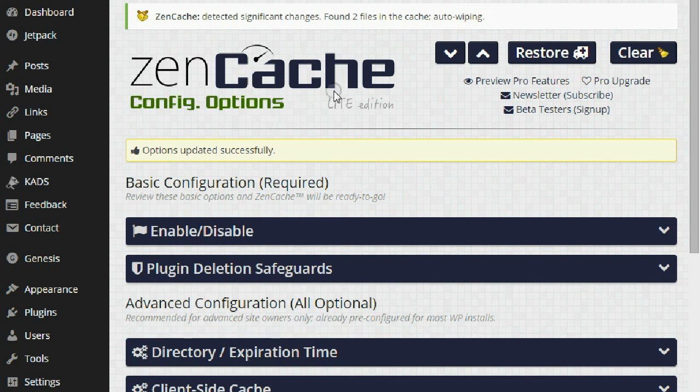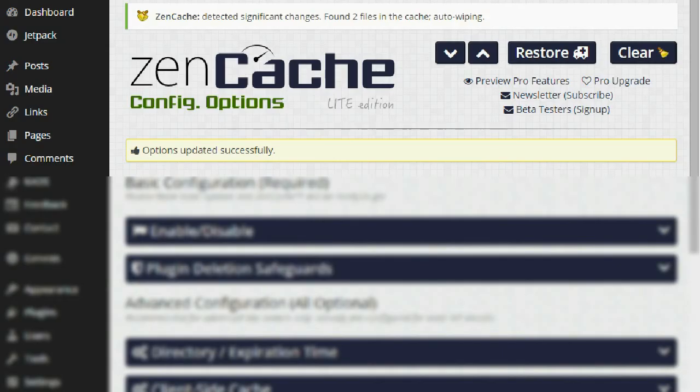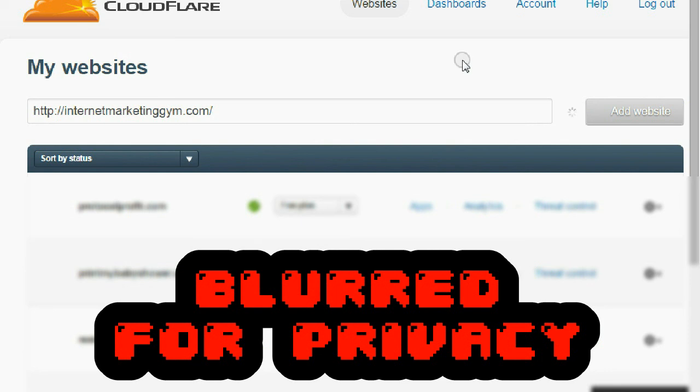Now step two is you want to get a CDN for your website — that stands for Content Distribution Network. You want to go to cloudflare.com and in the bar here you want to put in your website, click add website. This is free, by the way — both the plugin and Cloudflare are free.